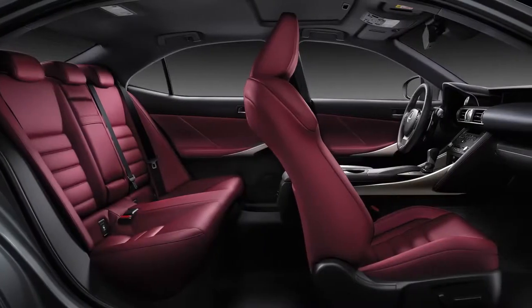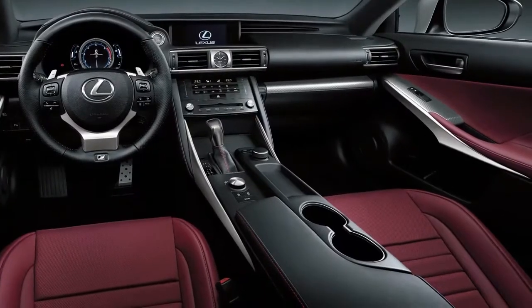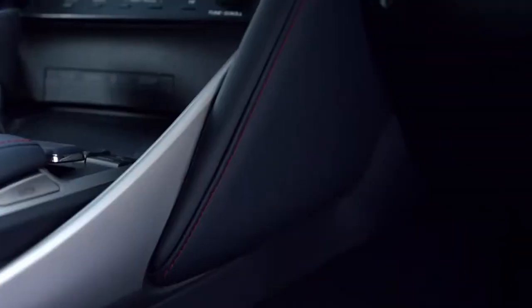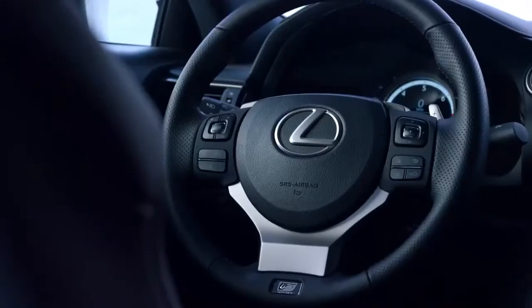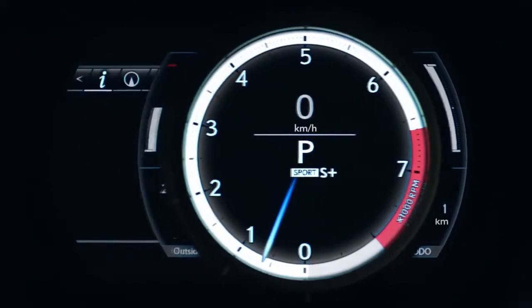Inside, exclusive upgrades include low-set sport seats that help keep you firmly planted in high-G turns, racing-inspired details, perforated leather trim, and an instrument cluster nearly identical to that in the world-renowned LFA supercar.